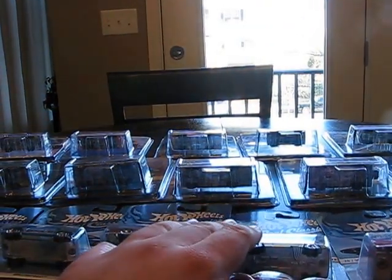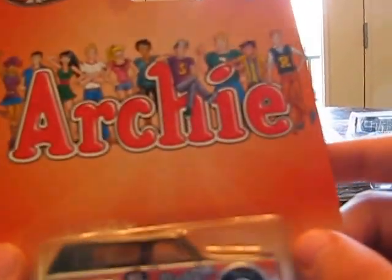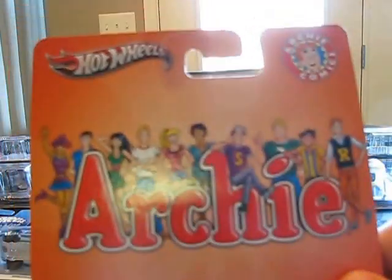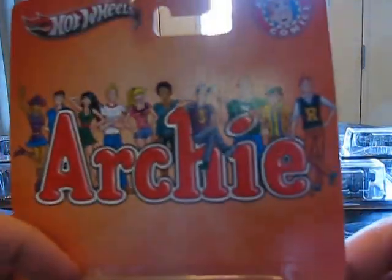Another car I got is the Chevy Blazer 1970. Very cool. It has Reggie on it, but I don't think it exactly matches the background art. I guess it kind of does, but Reggie's not on here, so I'm not so sure.